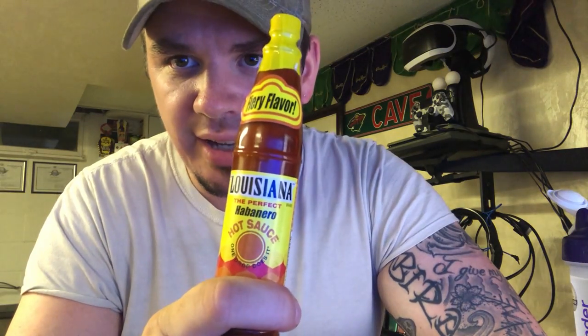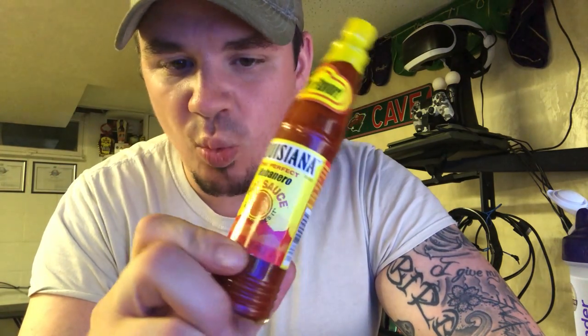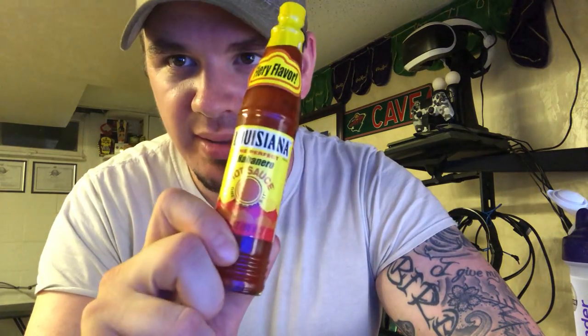I have Louisiana, the perfect habanero hot sauce. This bottle says one drop does it. One drop does it — so we're going to drink the whole thing.